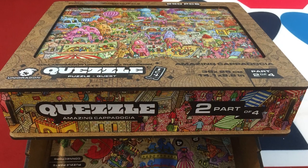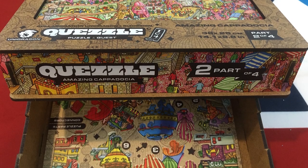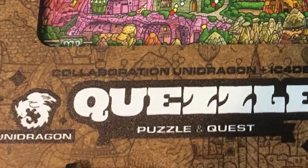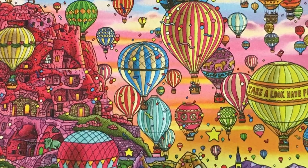They threw in some nice extras, assuming this is similar to what the final product will look like. There's a nice wooden storage case for each of the 250-piece puzzles. Each puzzle has its own wooden stand with the full image you can reference while you're building it.